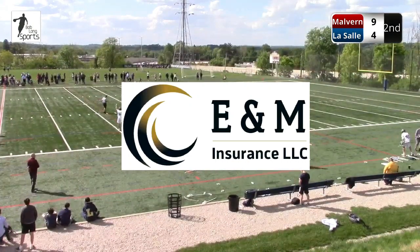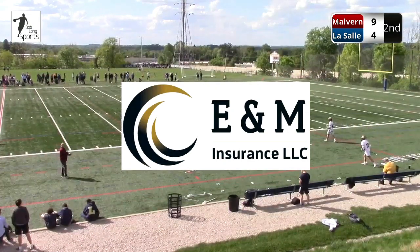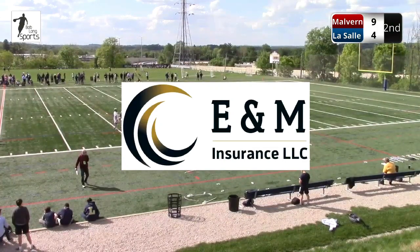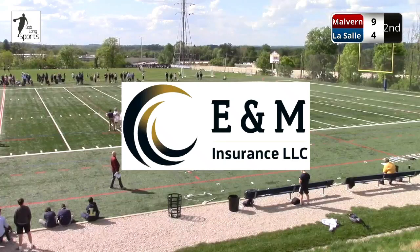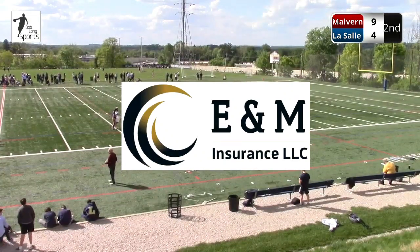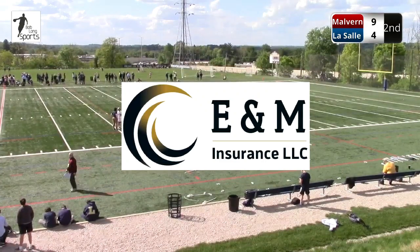Brought to you by E&M Insurance in North Wales, Pennsylvania, run, owned, and operated by Chris Maher, a graduate of LaSalle, very involved with the alumni board, and very involved with what we've done here at Bob Long Sports. Also a lacrosse guy, which is great. I'm glad to be able to be working with Chris. His company is phenomenal — they can help you from either a business or a personal standpoint.